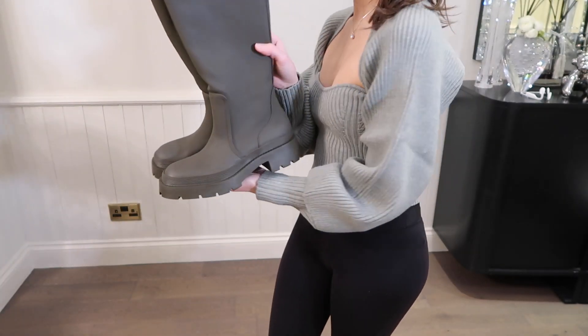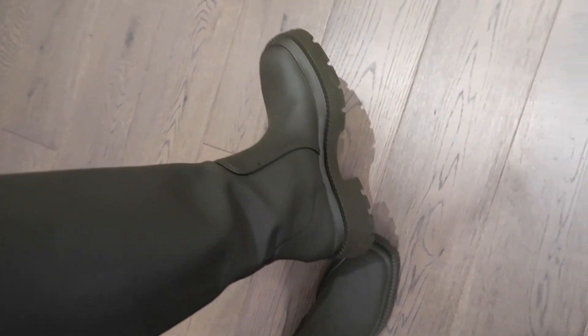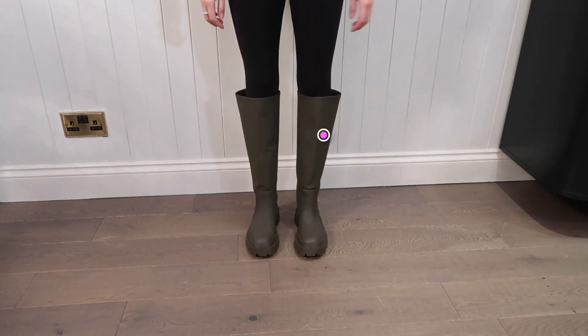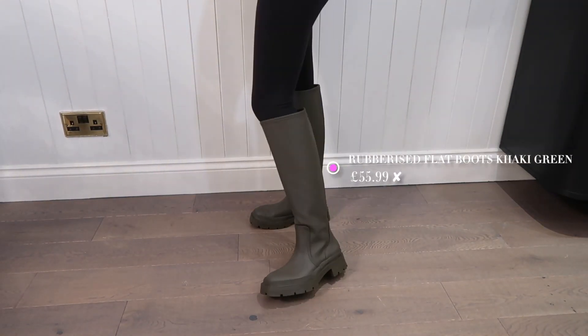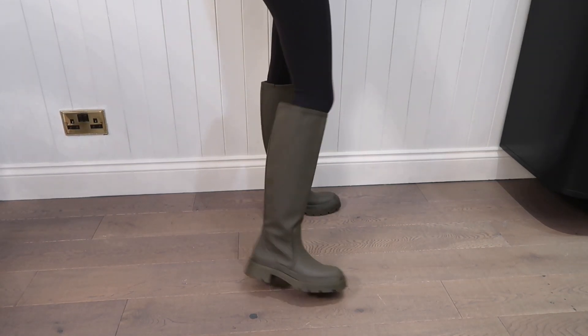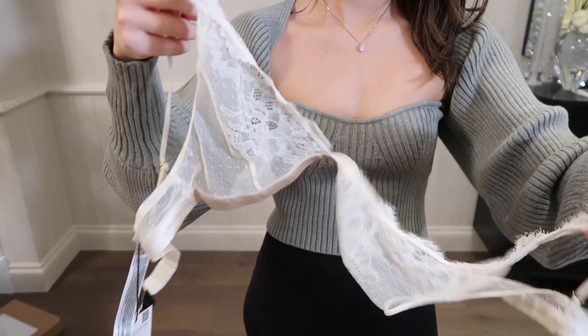I've been seeing so many people wearing these chunky boots on Instagram so I was really excited to get mine, but when I tried them on I think they look too big for me, so I've decided to let them go. What do you guys think — are they too big or are they actually supposed to look like that?